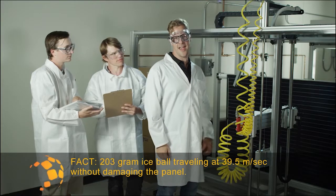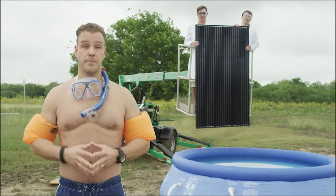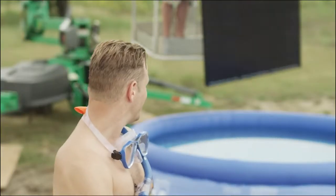Hail yeah — ice cannon! Panels undergo wet leakage current tests, independently tested to a thousand volts. Let her rip, boys!